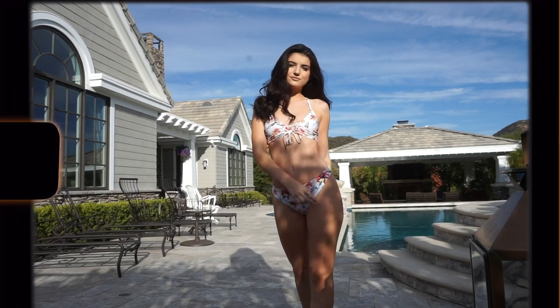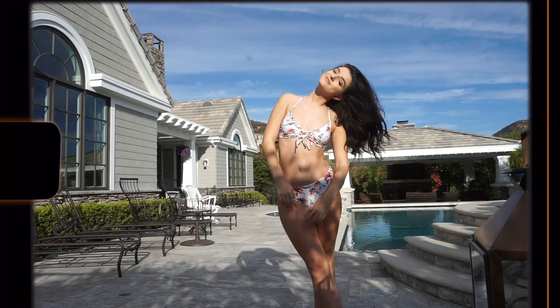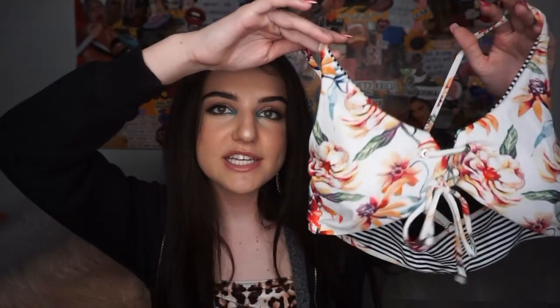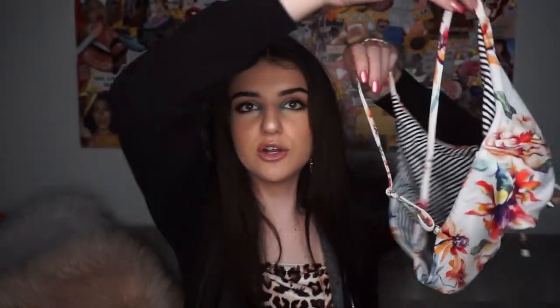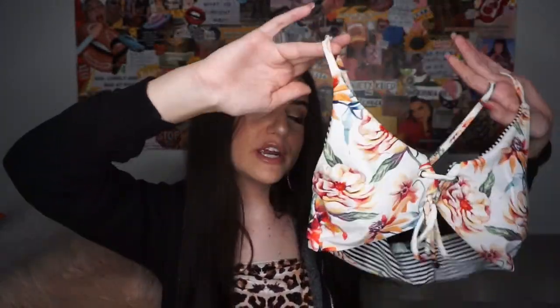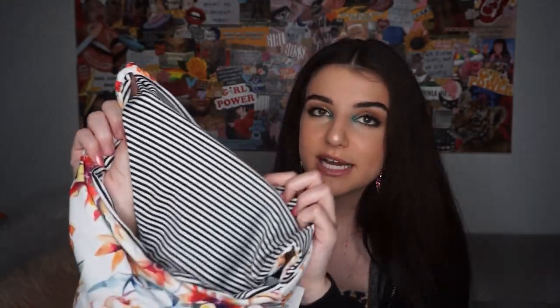Number four, my lucky number — this one's so cool. I don't think I've ever had a reversible bikini, and normally I just go for solid colors, but something about this swimsuit stood out to me. It's a multi-color floral pattern. I love the little crisscross detail right here, and it also crosses in the back with adjustable straps. The bottoms are so soft and comfy, made of such a good material. The inside is reversible — just black and white striped — and same with the top.